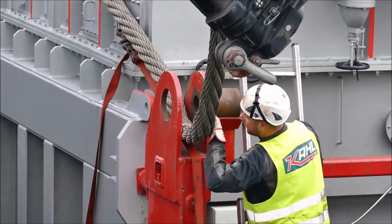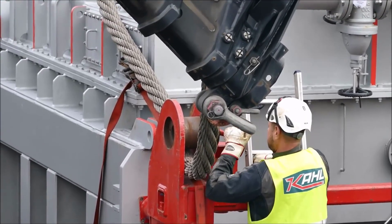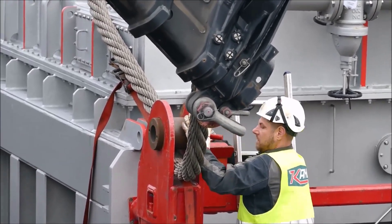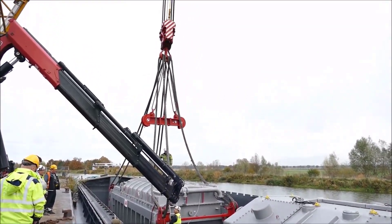This choice was the initial step in mitigating risks associated with moving such heavy loads, but it required additional planning to ensure a seamless transition from water transport to ground handling and placement.